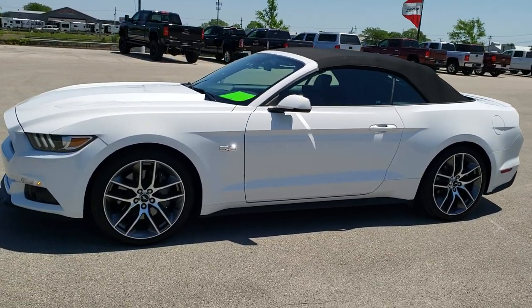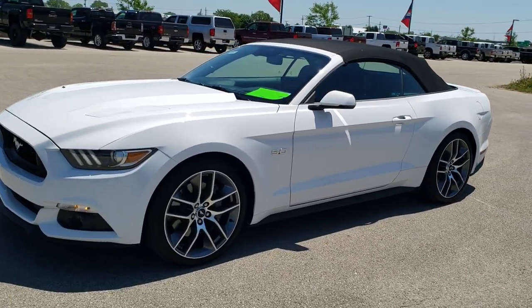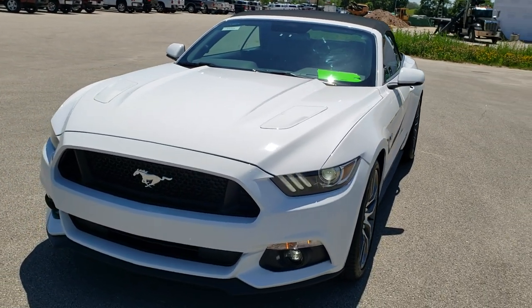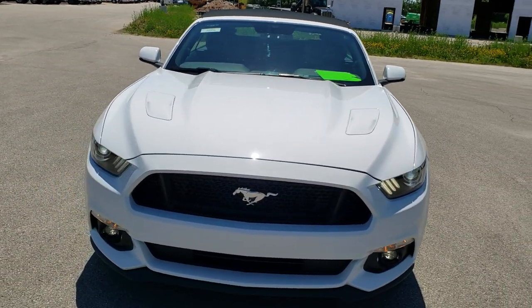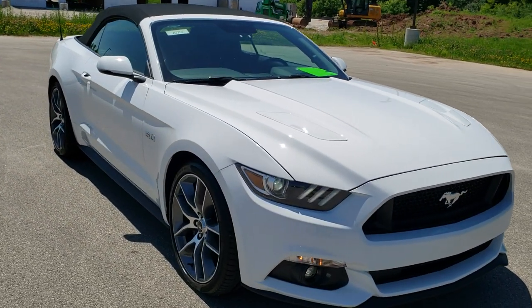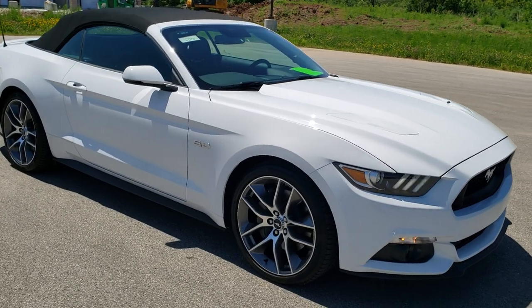This is stock number 10773. We are here at Summit Automotive in Fond du Lac, Wisconsin, your new and used sports car headquarters. Today we are checking out this super clean 2016 Ford Mustang GT Premium Convertible.